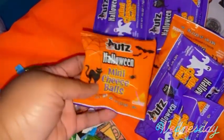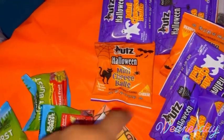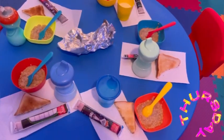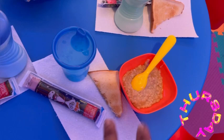For our Wednesday PM snack, before I go grocery shopping I'm trying to use up what we have. These mini cheese balls were donated to us, and I also have some black forest mixed fruit.